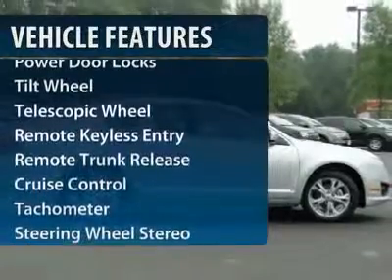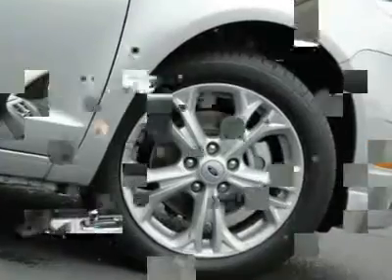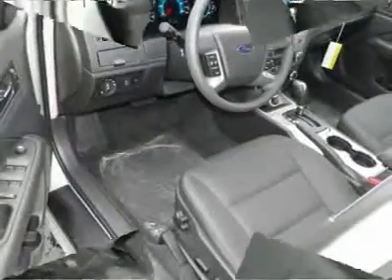Anti-lock braking system, traction control, power steering, front air conditioning, cruise control, aluminum wheels, center armrest, front wheel drive, rear defrost.